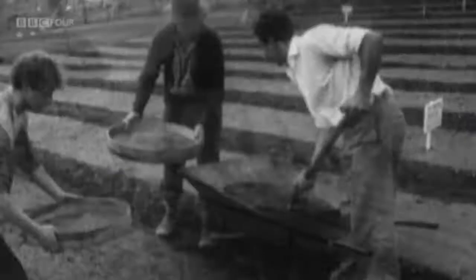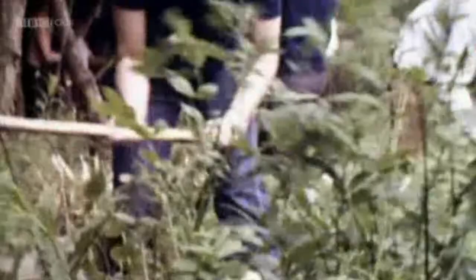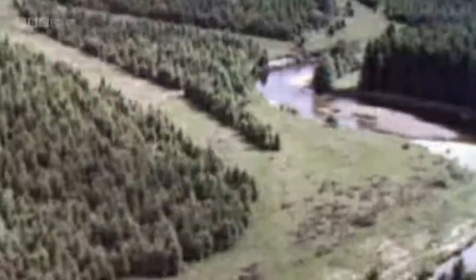The Forestry Commission was set up in the wake of World War One. The war had devastated our woodlands, as huge areas were felled to provide timber for our trenches and mines. By the end of the conflict, over 90% of our wood was imported from abroad. Worried by the prospect of these supply lines being cut, the government ordered the creation of a strategic timber reserve — trees that could provide pit props to keep our mines open. That meant planting fast-growing species. By the 1960s, one-third of Britain's ancient woodland had been cut down and replaced with conifer plantations.